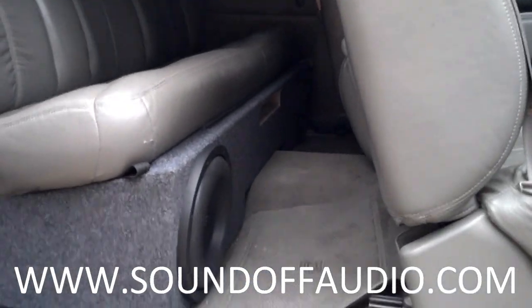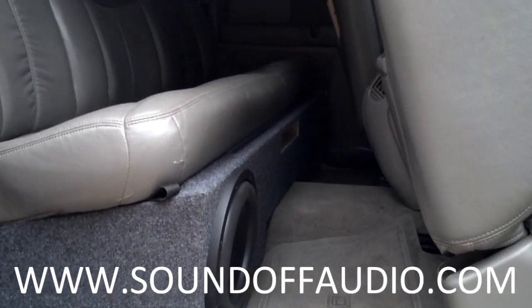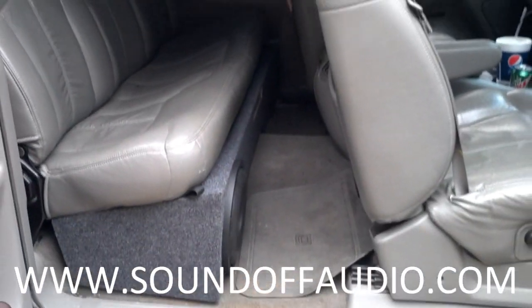This is a vented design and it's the most sound you can get underneath the seat of this truck — I promise you. Y'all give me a call.